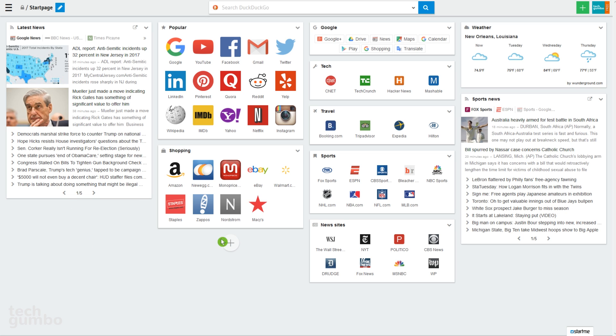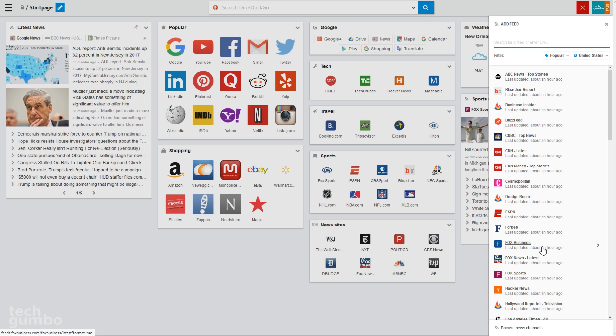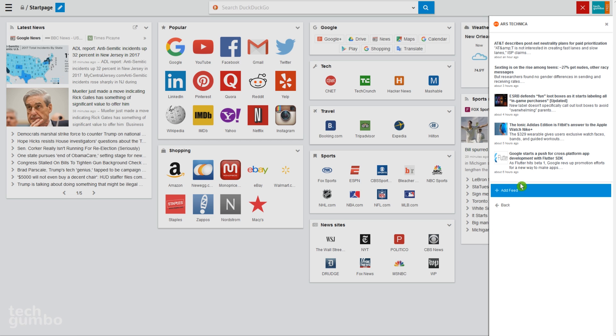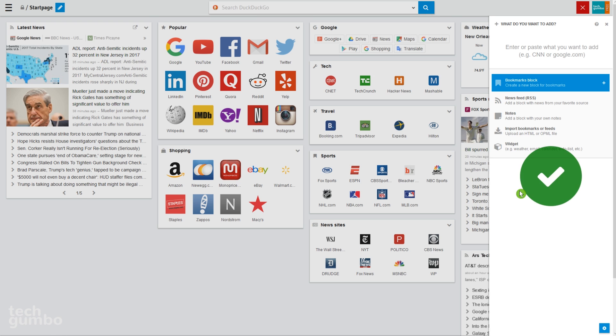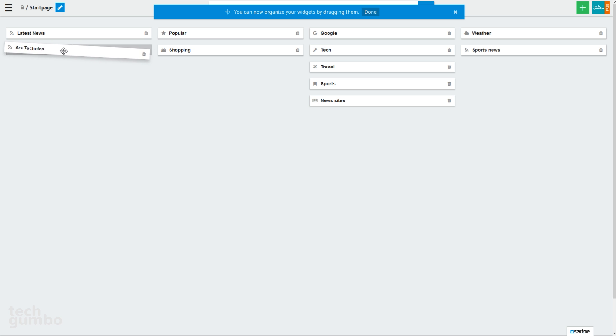To create a new block, just select the plus that appears at the bottom of each column. You'll have five choices: bookmarks block, news feed, notes, import bookmarks or feeds, and widget. I'll select news feed. You can select from the many listed below, or just do a search at the top. I'll search for tech and select Ars Technica, then select Add Feed. Now a new block has been created. To rearrange any of the blocks, just select an empty area within a block, left-click, and drag. I'll drop this one below Latest News, then select Done.